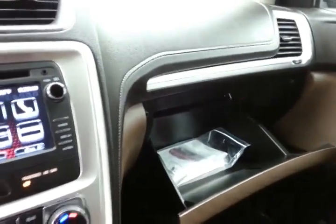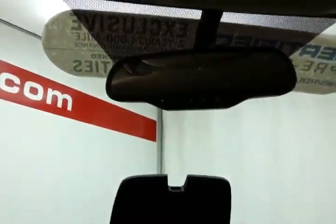Speaking of storage, there's a very large glove box with all the owner's materials, and even more space in the upper dash. There's also an overhead auto-dimming mirror and a HomeLink transmitter for the garage door opener.